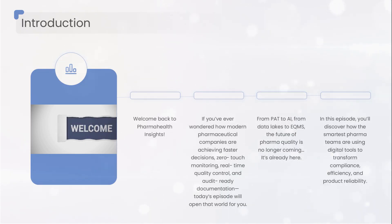that automate compliance with a single click. The future of pharmaceutical quality isn't something we're waiting for anymore — it's already here, operating silently behind the world's most reliable manufacturing lines.